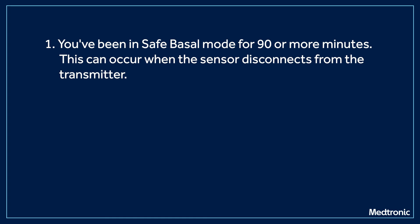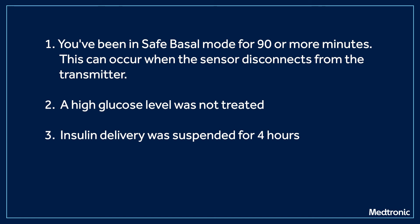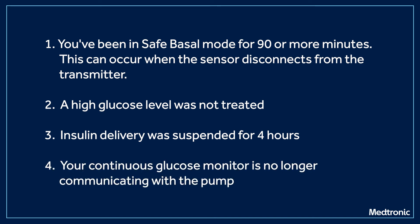Let's chat about why exits can happen. The first reason is that Automode has been in safe basal mode for 90 minutes. Second, your glucose has remained high for a prolonged period and no action was taken. Third, insulin delivery has been suspended for four hours. Or fourth, the sensor feature was turned off.